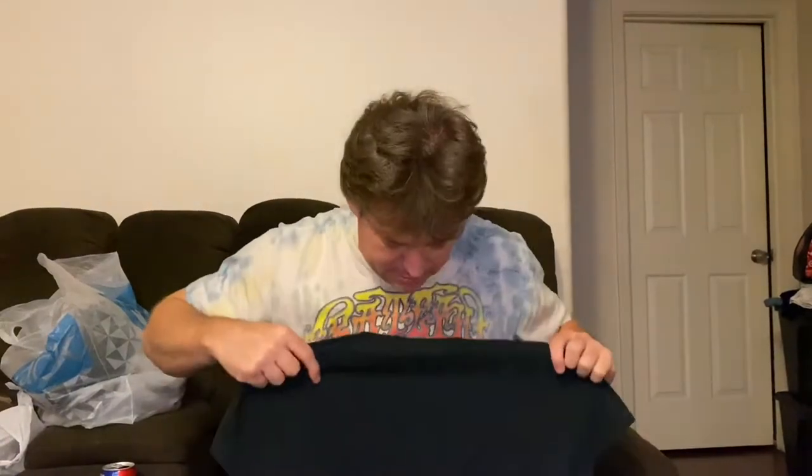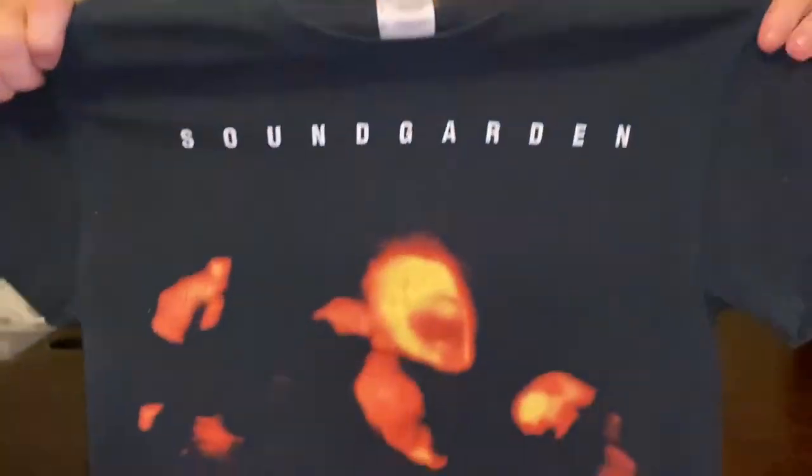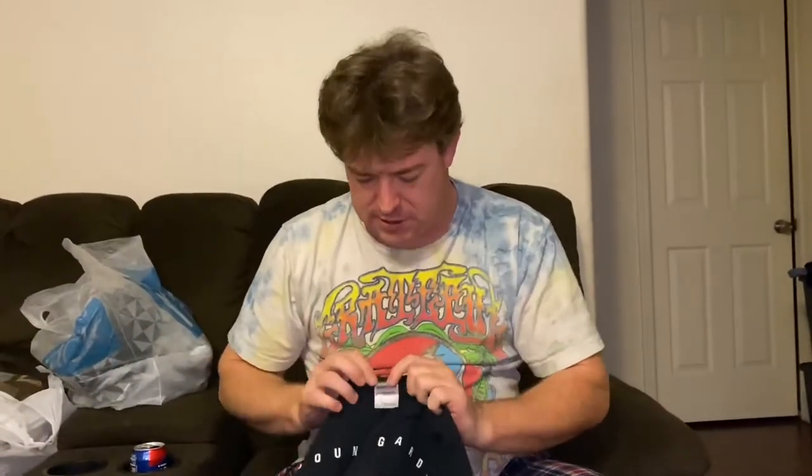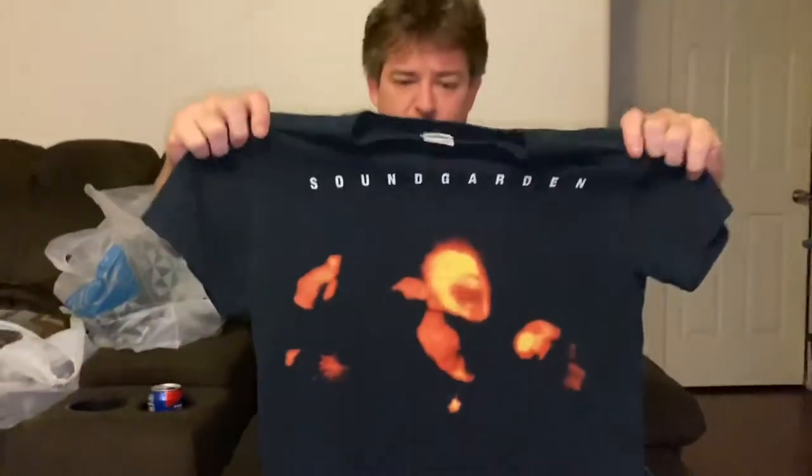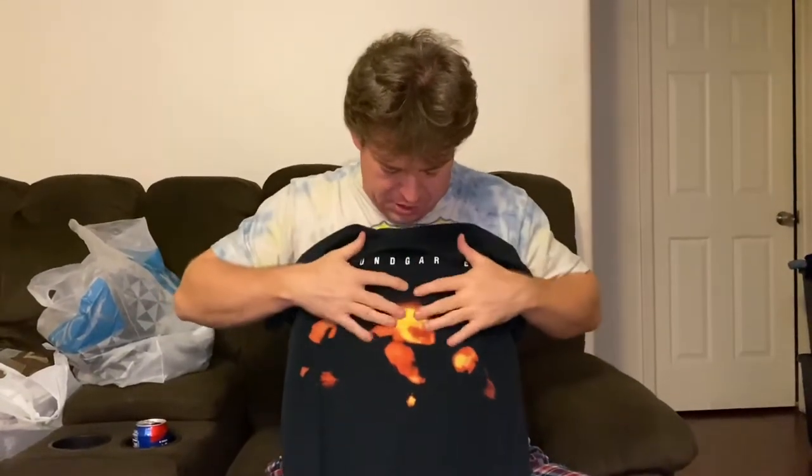This one I was really excited to find — I'm a big fan of this band. It's Soundgarden on a Gildan size small. The album is 'Superunknown.' It's got a little bit of fading and cracking, which gives it that look. It's definitely a reprint, not sure what time frame, but even reprints do really well. Looking in the $20 to $30 range.